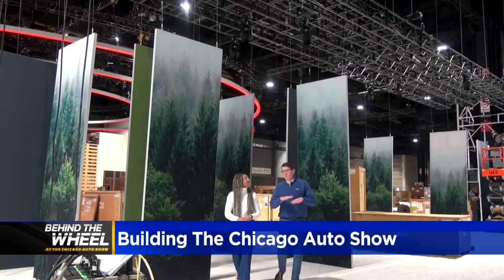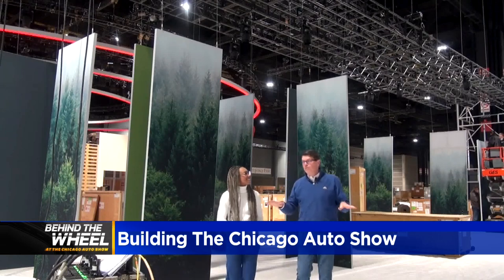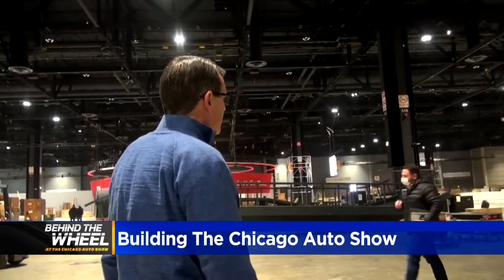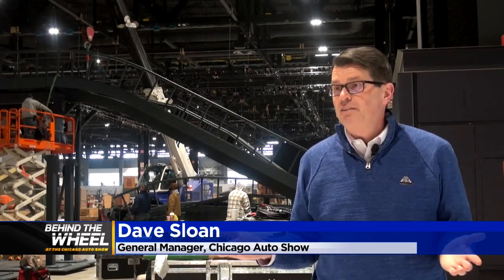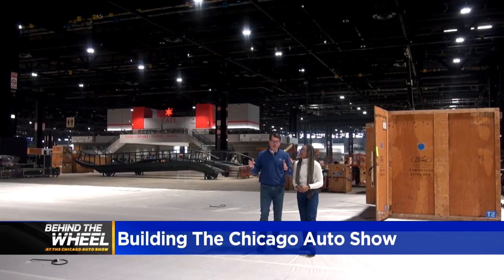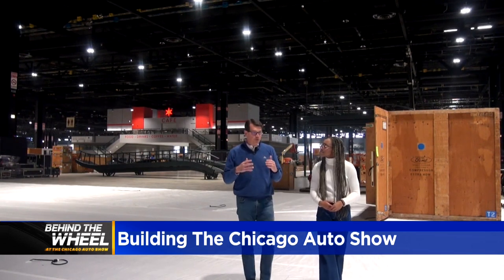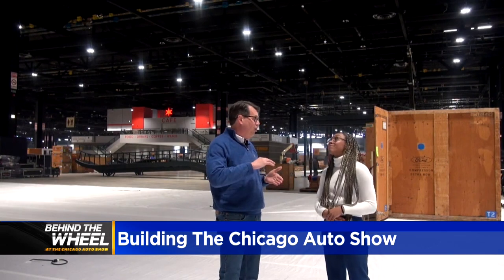Just a few days ago this floor was bare — some things hanging from the rafters, but a bare floor. Dave Sloan has been the general manager of the Chicago Auto Show for over a decade, and he says hosting a convention at McCormick Place is a show run by trade experts. Our convention labor is top notch and they can get a show like this in in just seven days. All the different trades come together, and Chicago convention labor is widely known as some of the best in all of the country.